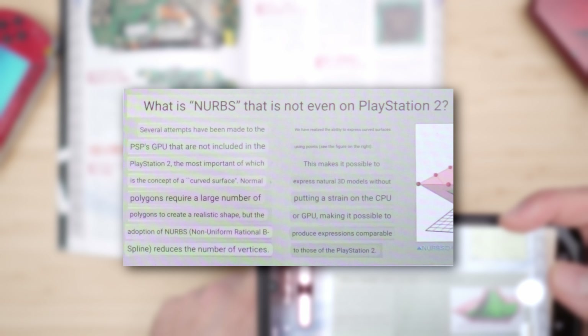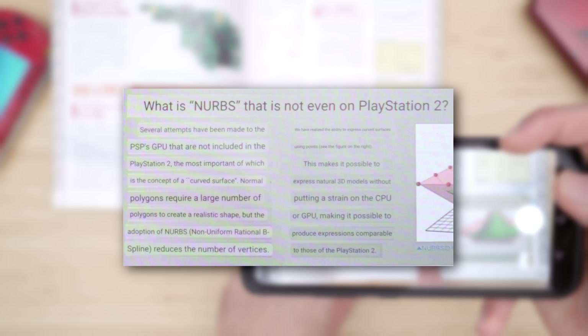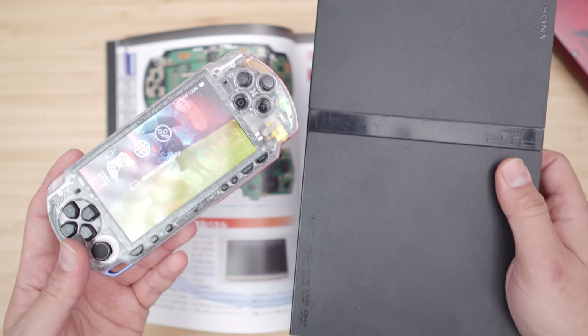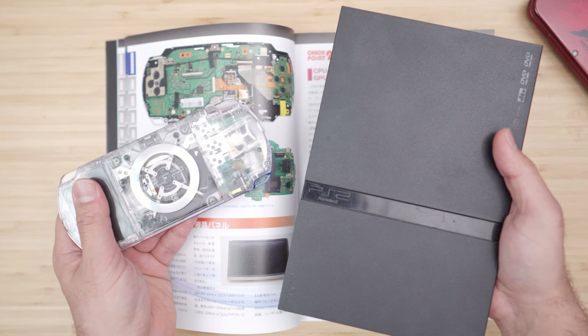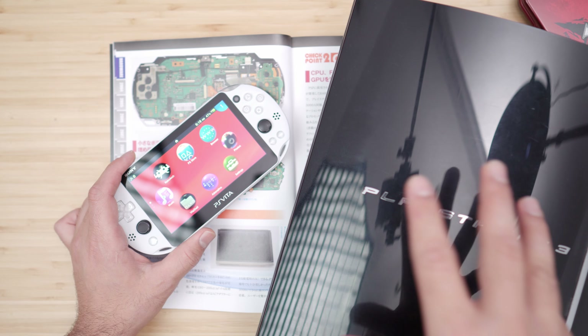Several attempts have been made in the PSP's GPU that are not included in the PlayStation 2, making it possible to produce expressions comparable to those of the PlayStation 2. When the PSP was first released, it was compared to the PlayStation 2 because in terms of graphics and capabilities, with the type of games on a screen this size, it was pretty much considered the PlayStation 2 handheld.